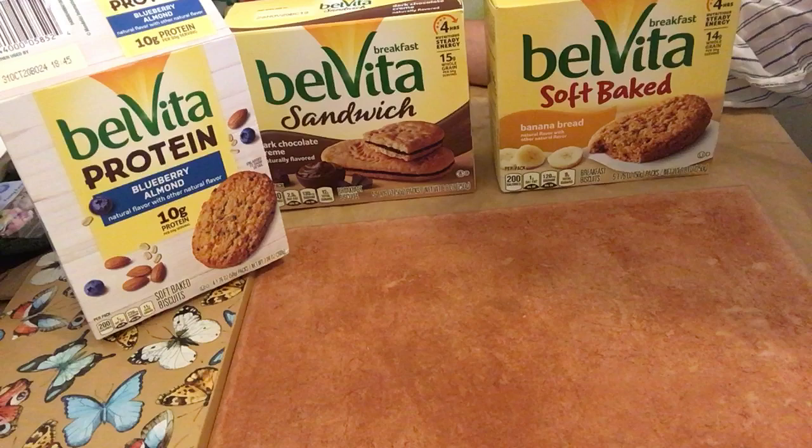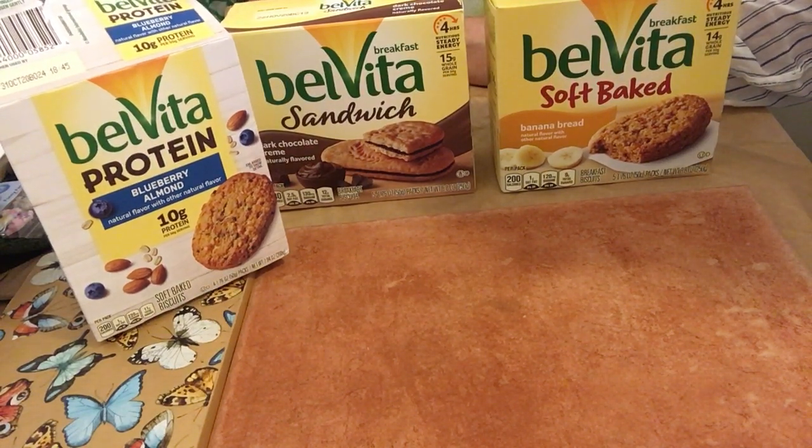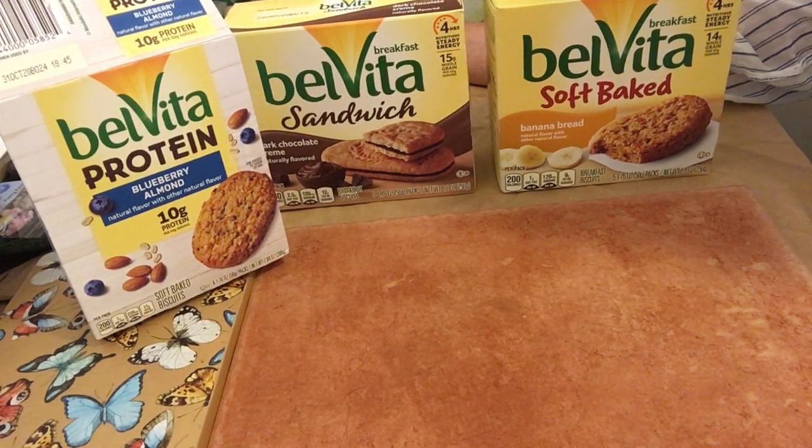The 10 gram protein version has 200 calories per serving, a total carb of 22 grams, total sugars of 11 grams, and total fat is 8 grams. It absolutely tastes wonderful.